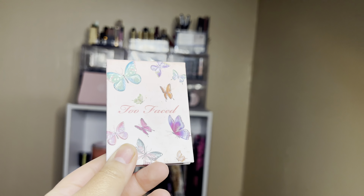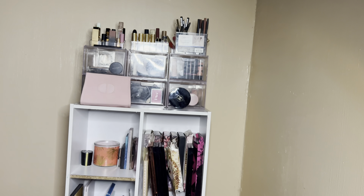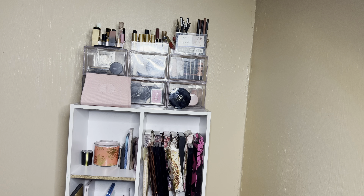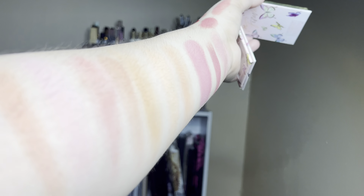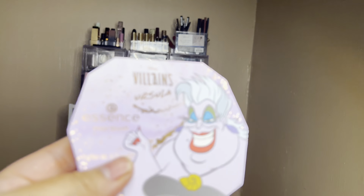This is a Too Faced Too Femme blush — perfect for that spring moment, in shade Butterfly Babe. It has a beautiful print. It had an overspray I think I'm working through. It's a warm pinky color — I think it'll go good over the Glow Play blush. And one more powder blush: Villains Ursula. I wore this a ton in the fall — it's like a nipple type blush and I really like the color. Then we'll get into eyeshadow.